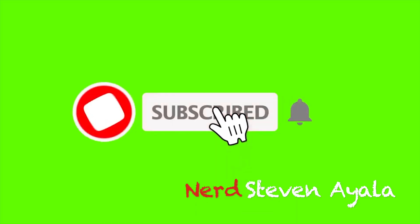Welcome back, health nerds. I'm your host and your nerd, Steven Ayala. Please hit that like and subscribe button and that bell to be notified when we have new nerdy videos.